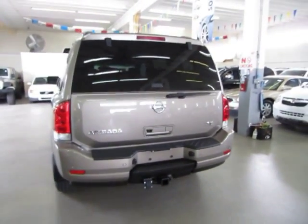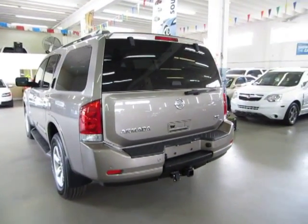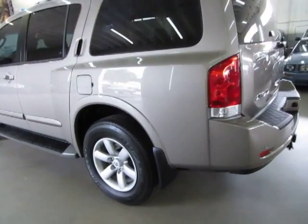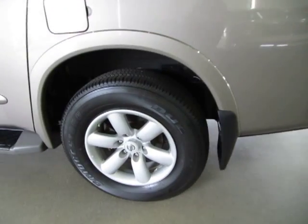It has a rear wiper, rear window defroster, privacy tinted glass, color-coded fender flares, and a number of other options. It also has front and rear mud guards.